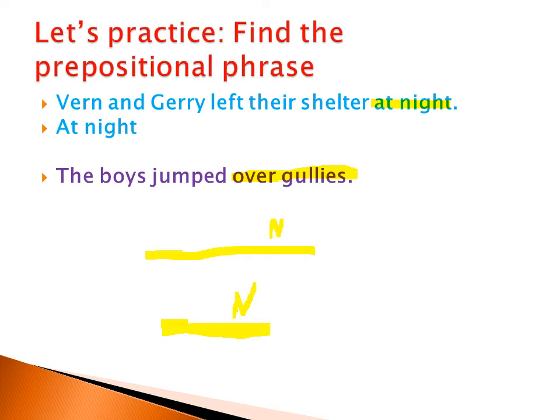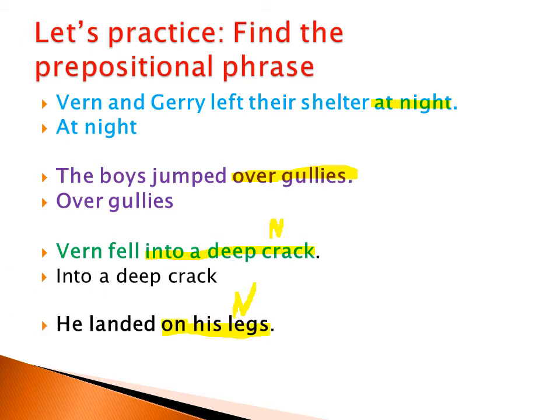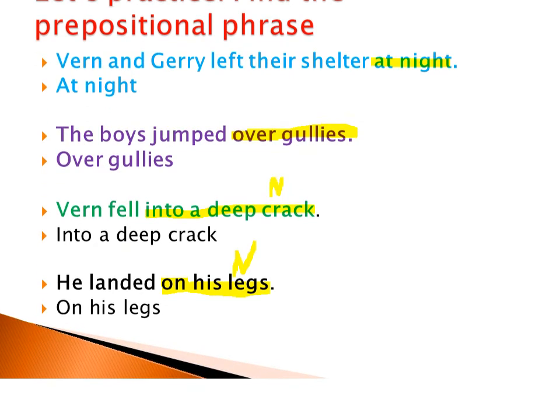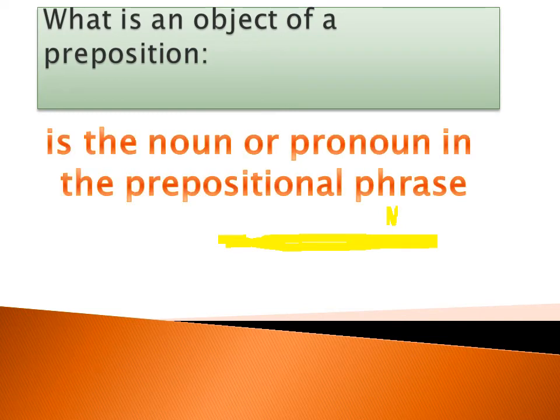The boys jumped over gullies. We identified before that 'over' is the preposition. So the prepositional phrase is 'over gullies.' Now let's consider the object of a preposition. What is the object? It's the noun or the pronoun in the prepositional phrase. In all the prepositional phrases we have considered, there is a noun, and this noun is called the object of the preposition.